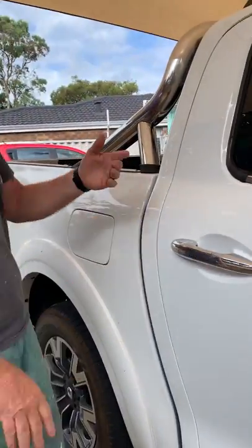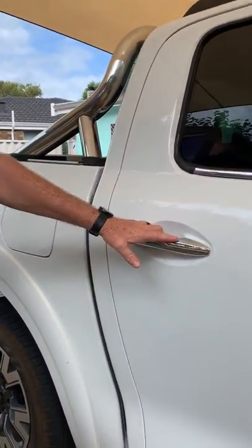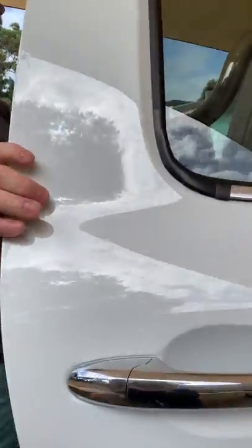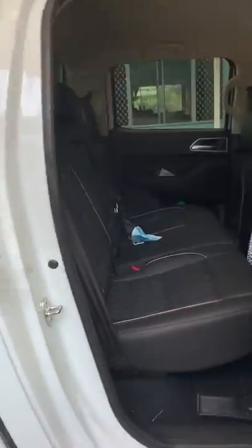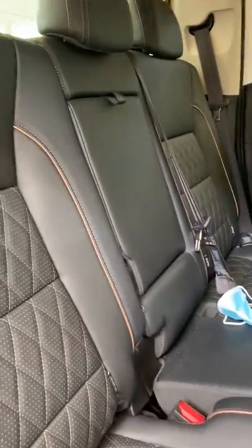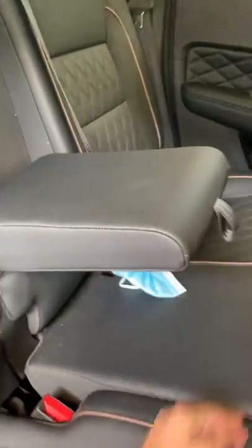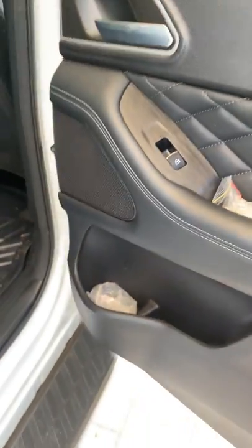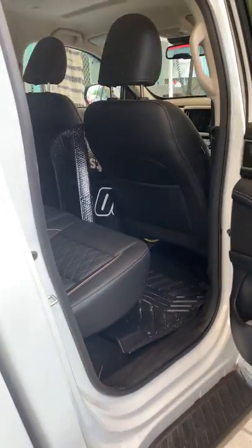No problems with the exterior. It's got a few marks on it, but that's me and the kids treating it like a car. Going into the interior, you've got a really nice large interior for the family and friends — there's plenty of legroom, plenty of space, and it's nicely appointed with leather trim and leather seats.